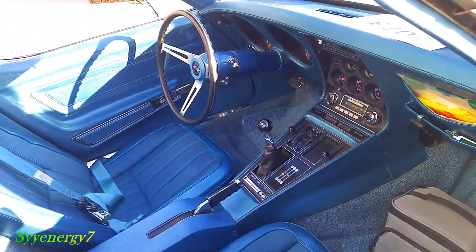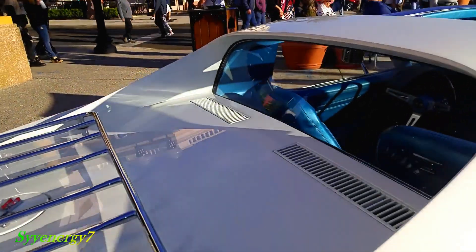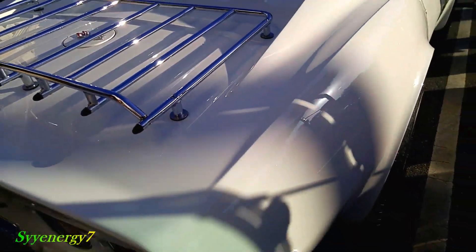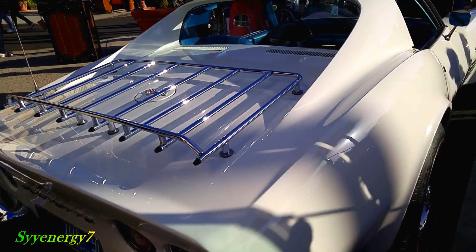It's got a five-speed in it. I guess it's a Tremec trans. Is that a five-speed Tremec trans? Big trans — I've got the four-speed sitting at home. It's like a Tremec in it.